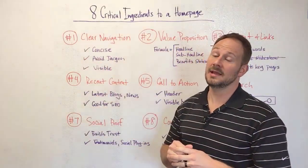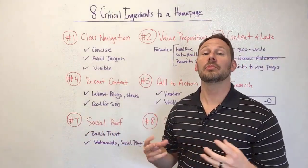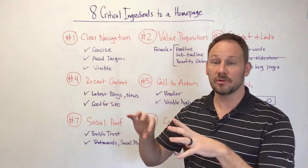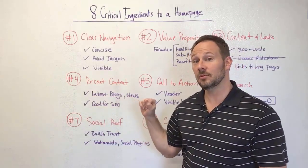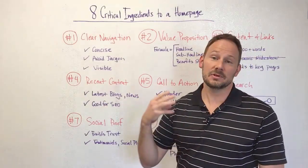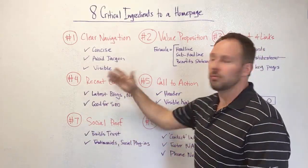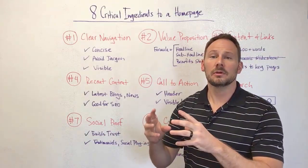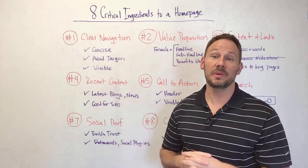Number four: recent content. Don't just put a link to 'read our blogs.' Actually bring in your recent blogs and display them with a headline, a caption or snippet, and an image. Show people that your website is being updated regularly — that's not only good for the user but also good for SEO. It keeps your home page relevant and keeps the bots happy. Whether it's blogs or news, aggregate that new content to show it's being updated regularly.